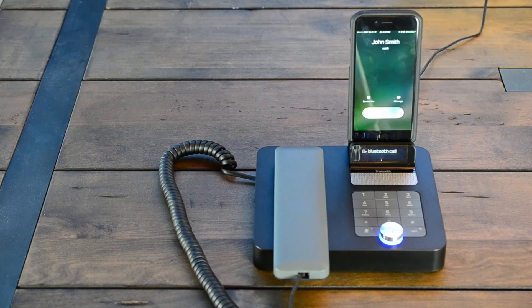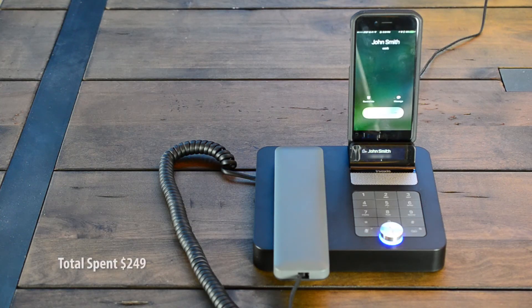Like other products before, the Invoxia NVX200 uses Bluetooth to sync audio between your phone and the base. When a call comes in, simply pick up the handset to answer it. When you're done talking, hang up, just like it's been for a lifetime. Thanks for calling.